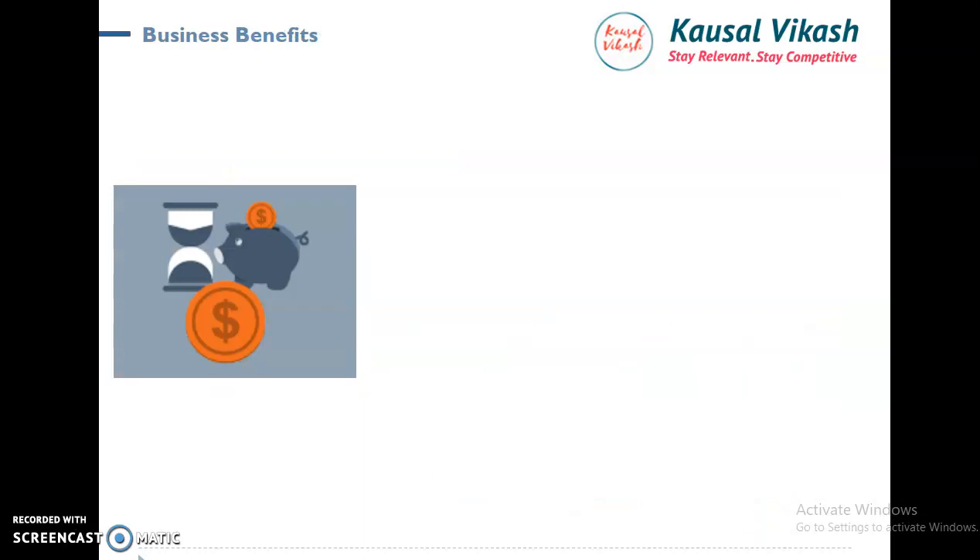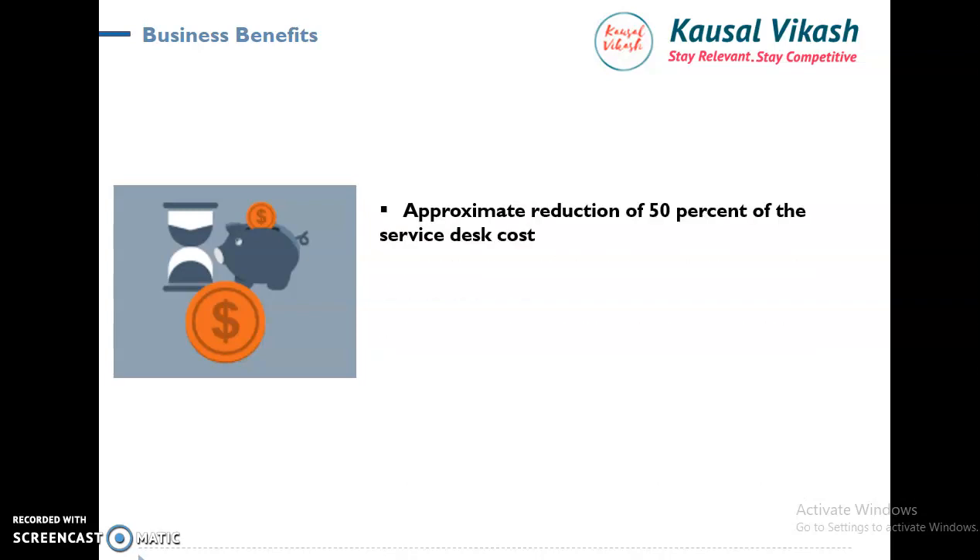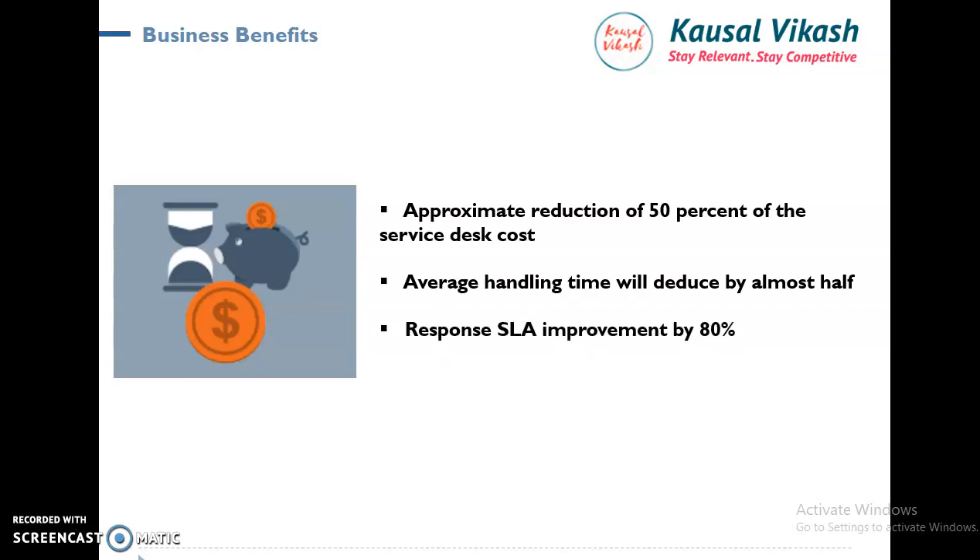Once we deployed this solution — it took close to 18 months to automate the entire process — the business observed a 50% reduction in overall service desk tickets, which is a big benefit. Average handling time was reduced by almost half. Response SLA improved by 80%. Human error improved productivity significantly, with 99.99% accuracy in continuous monitoring and improvement processes. It also greatly improved customer experience — not only external customer experience, but internal employee experience as well, helping boost their productivity and morale.